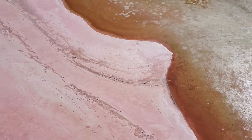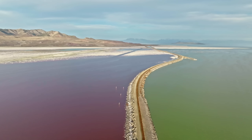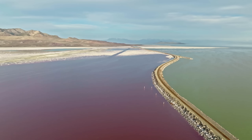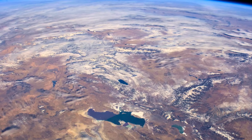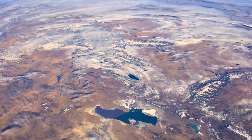Fun fact number one: the saltiest parts of the lake host halophilic archaea, a type of microbe that gives the lake a pink hue. Fun fact number two: the Great Salt Lake has no fish, but brine shrimp eggs are harvested and sold globally for aquaculture. Fun fact number three: a railroad causeway built in the 1950s separates the lake into north and south arms, changing the chemistry of each — the north arm is much saltier and pinkish, rich with halophiles, while the south arm is more dilute and blue-green. Fun fact number four: although the Great Salt Lake's high salt content lowers its freezing point, parts of the lake do freeze over in winter during extreme cold spells in shallow areas.